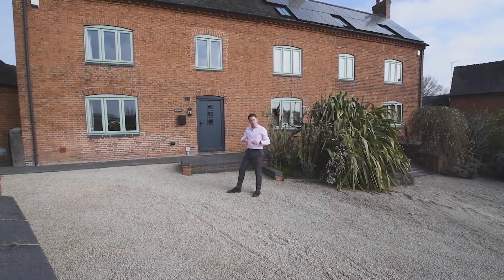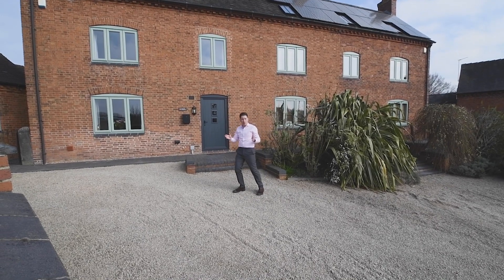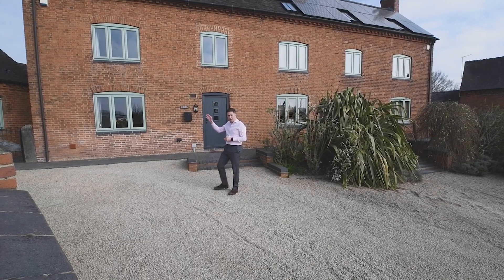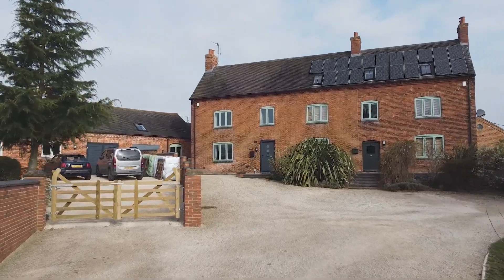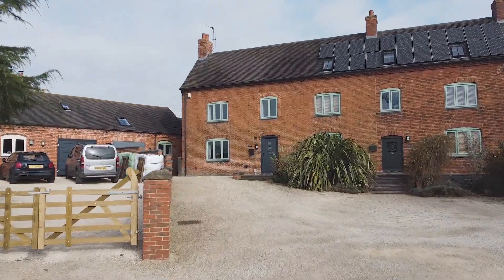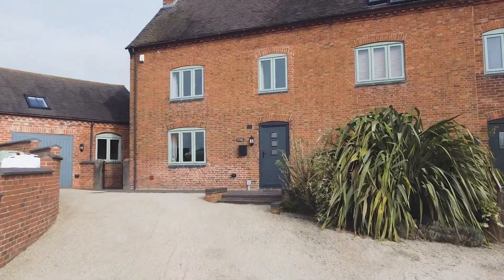It's a deceptively well-proportioned characterful property which extends in all to 2,400 square feet and includes a two-storey annex. The location is highly convenient with access to the A50, nearby railway stations and local facilities in Uttoxeter, Burton and Derby. Let me show you around inside.